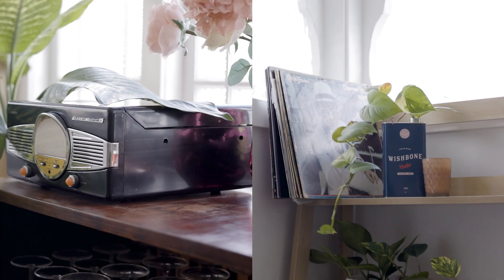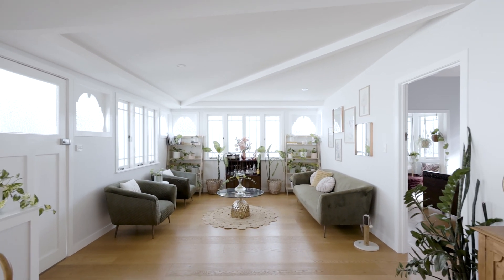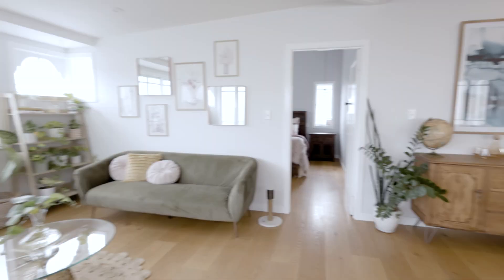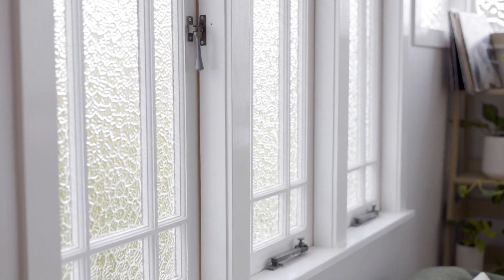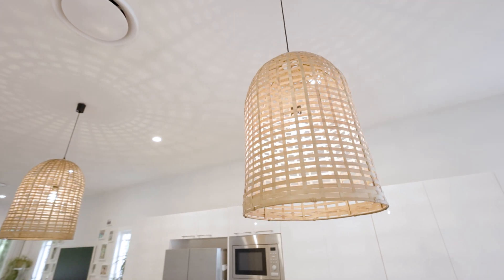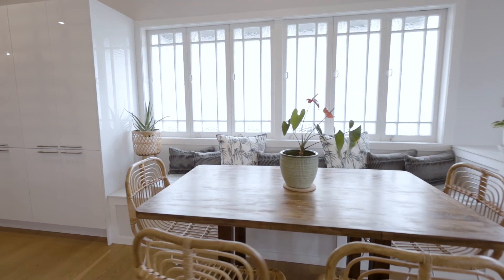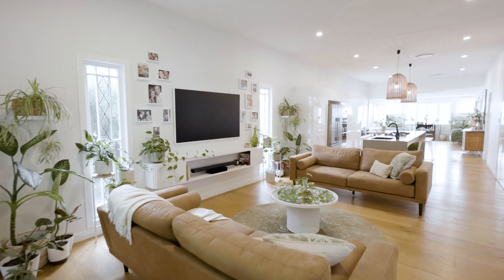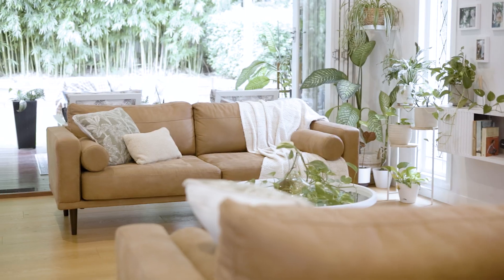The home features beautiful timber floors all the way through and 2.7 metre high ceilings throughout. The property enjoys abundant natural light, making it a bright and cheerful home every day of the year. The open plan living gives an amazing sense of light and air all the way through.